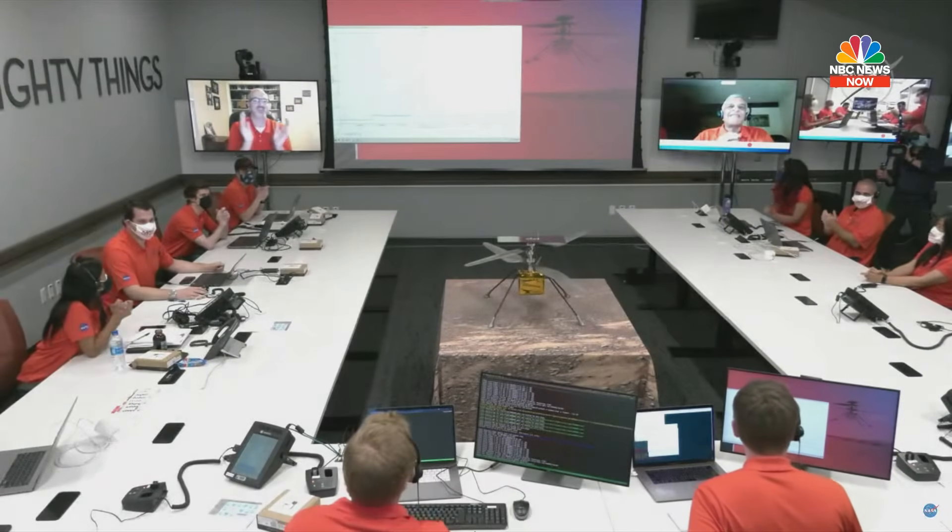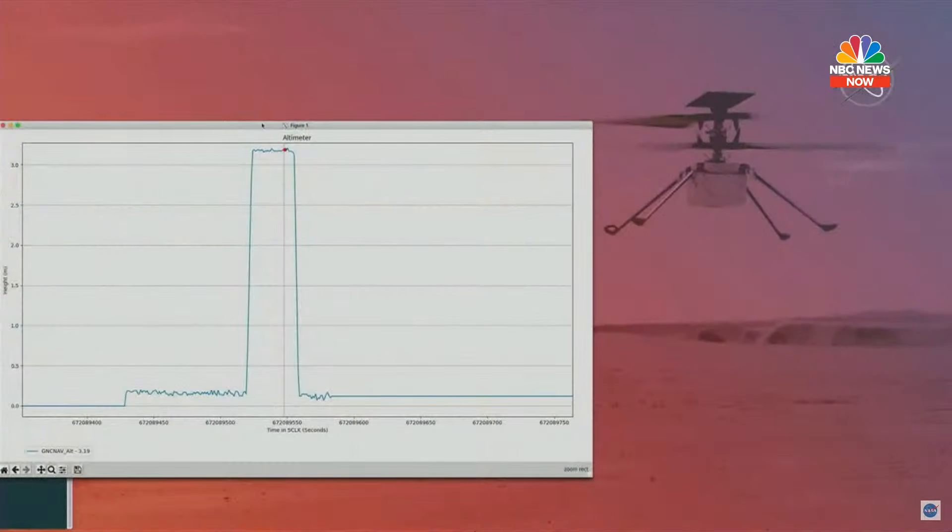Altimeter data confirms that Ingenuity has performed its first flight — the first flight of a powered aircraft on another planet.